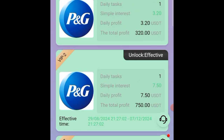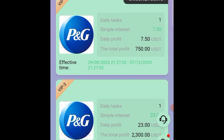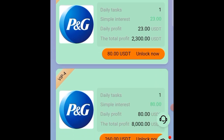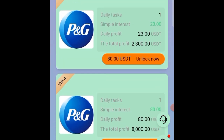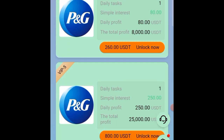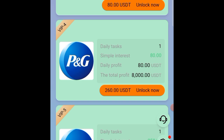In the VIP section, the first tier lets you start and earn something small. The second tier lets you start with 25 USD and earn 7.5 USD inside. The third tier lets you start with just 80 USD and cash out 23 USD every day. The fourth tier lets you start with 260 USD and cash out 80 USD every single day.